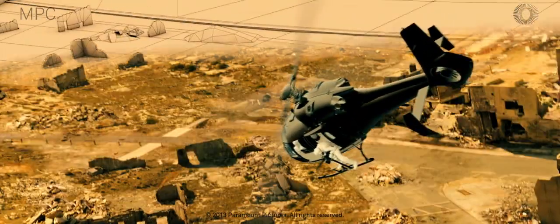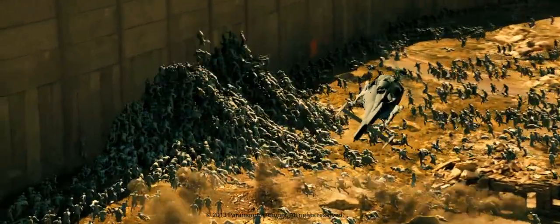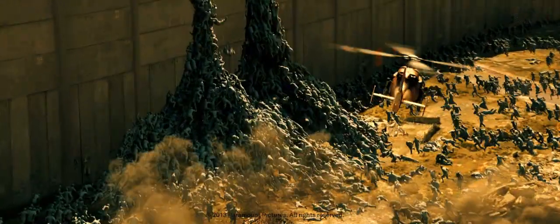Our environment team built a large wall that surrounds Jerusalem, and we see our zombies climb over it. We also built a large CG environment outside the wall, with wasteland and a backdrop shown in Jerusalem. All this was built from photo reference.